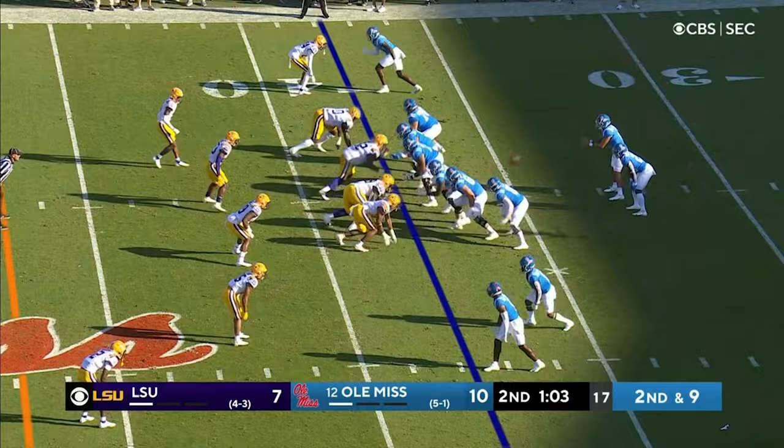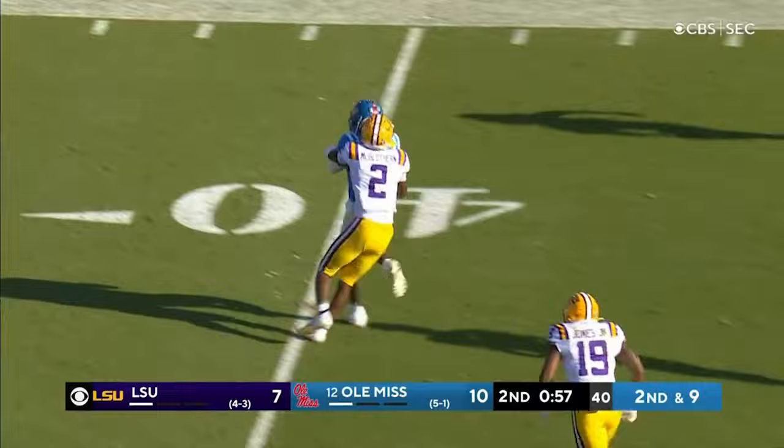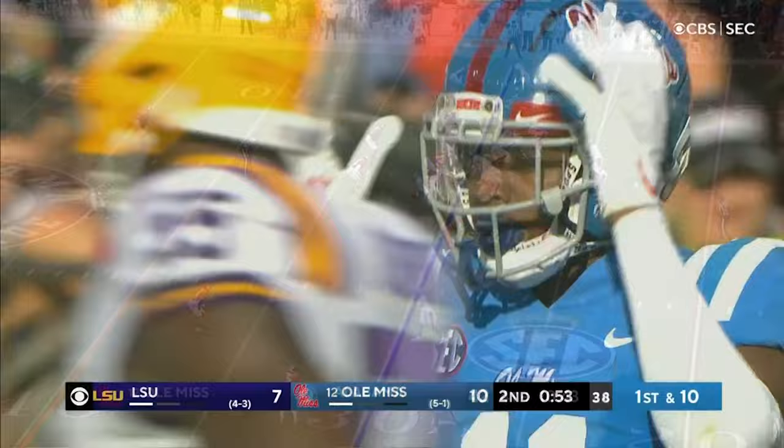Parrish remains in the backfield with Corral, who drops to throw. Corral fires down the middle — a strike to Drummond, still running. And there's that target line, he's only two yards from it. First down.